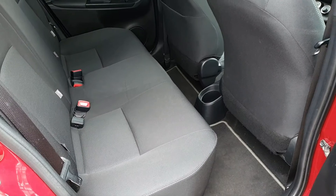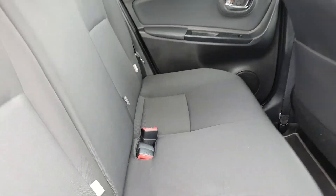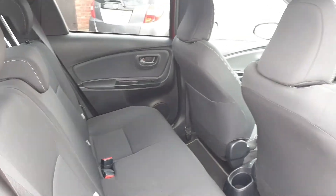Into the rear — nice and tidy, still got its floor mats, good condition. It does have ISOFIX of course for the child seats, and it does have electric windows in the back as well.